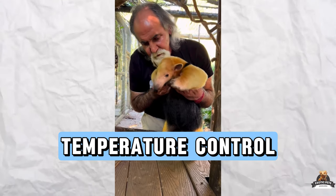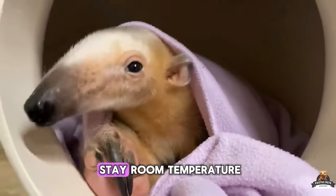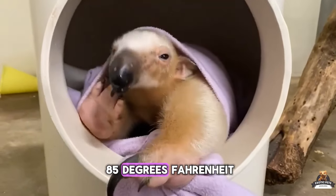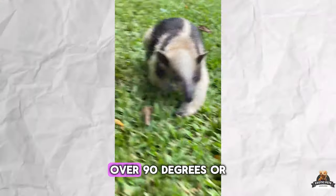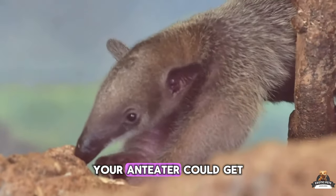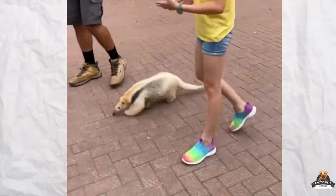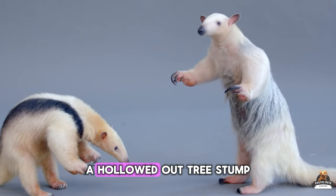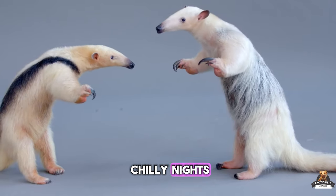Anteaters run a bit cooler than your average mammal. Their enclosure needs to stay room temperature, ideally between 65 and 85 degrees Fahrenheit. Temperature swings are okay, but avoid anything too hot — over 90 degrees — or too cold — below 65 degrees — as your anteater could get sick or even overheat. For an outdoor oasis, think climbing structures, exploring nooks, and a cozy hideaway. A hollowed-out tree stump or a little house with a heater for chilly nights is perfect for snoozing.